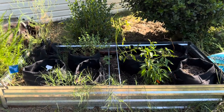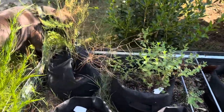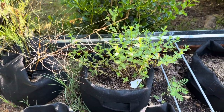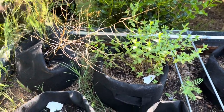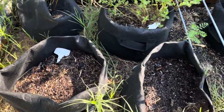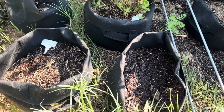This bed is my garlic bed and I'm going to be planting garlic here pretty soon. In the meantime I have my asparagus in containers. This is my peppermint, which seems to be doing really well. But in these two containers I don't have anything.